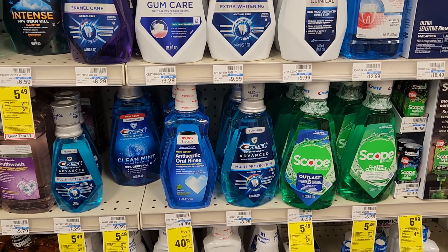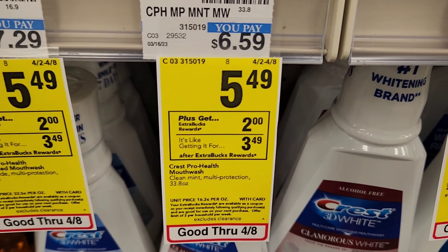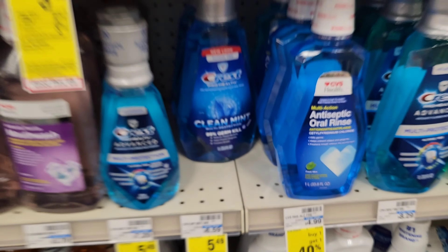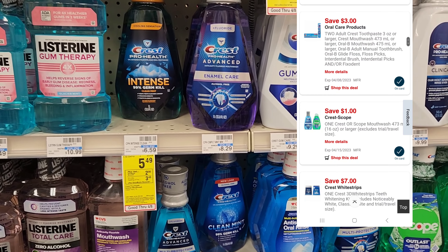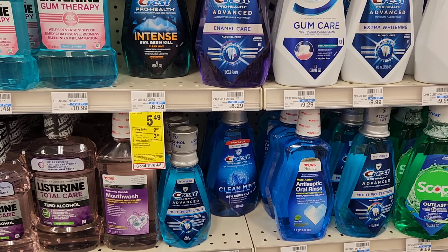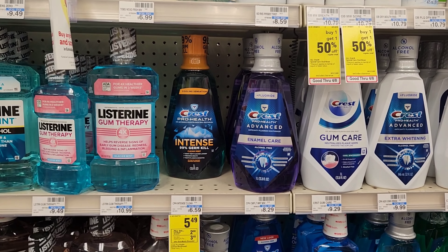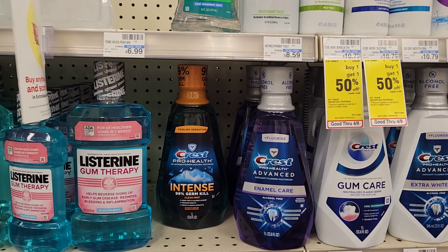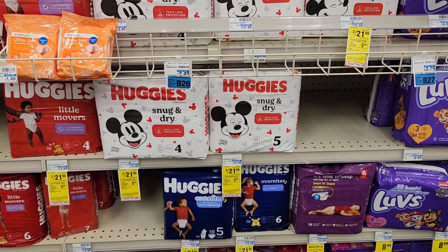Next I'm going to get some Crest mouthwash — I feel like we haven't gotten it in a long time. They're on sale for $5.49, and when you buy one you get $2 back. I'm going to do this deal twice, so two for about $11. We have a $3 off two digital making it $8, then $4 back making them $2 each. There's also a $1 digital that may stack. I'll get one Intense and one Clean Mint.